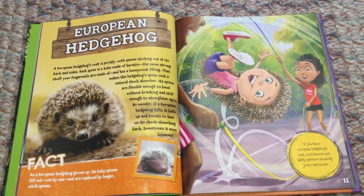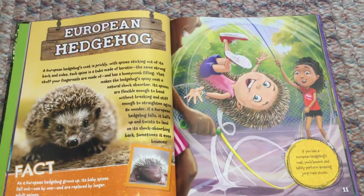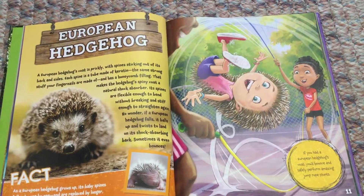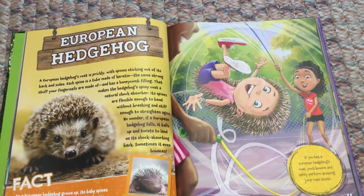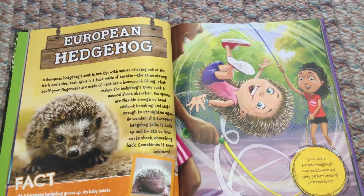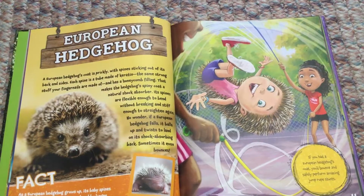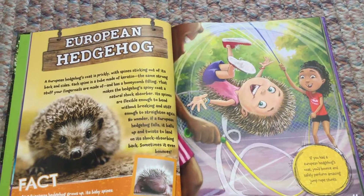A European hedgehog's coat is prickly, with spines sticking out of its back and sides. Each spine is a tube made of keratin — the same strong stuff your fingernails are made of — and has a honeycomb filling that makes the hedgehog's spiny coat a natural shock absorber.